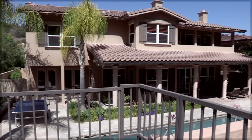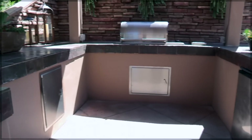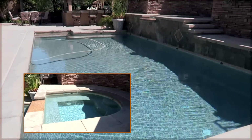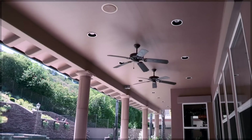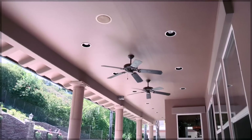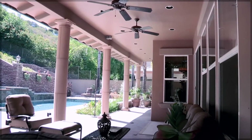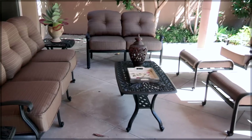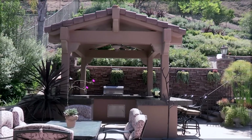The backyard is resort style, complete with outdoor kitchen, swimming pool and hot tub, and a beautiful fire pit area. The patio is completely encased and features fans, lighting, and surround sound. The backyard is also great for entertaining, complete with dining area and two large side yards.